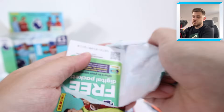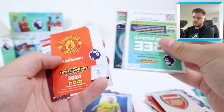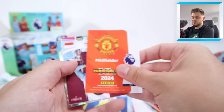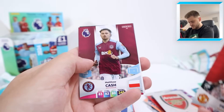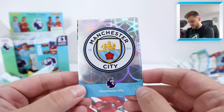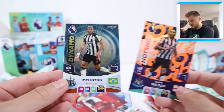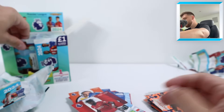Brighton are playing in Europe this year which is exciting for their fans. We've got a lot of insert cards in this pack — that excites me. It's just a base card of Fred, then Matty Cash from Villa and Moises Caicedo. Some exciting cards though: the Manchester City badge, Hotshot Callum Wilson and a Dynamo Joel Linton — double Newcastle! So we've had double Everton, double Newcastle, and a North London Derby at the end of a pack.